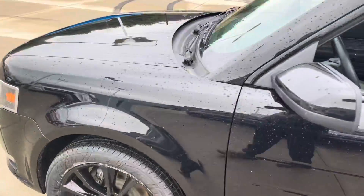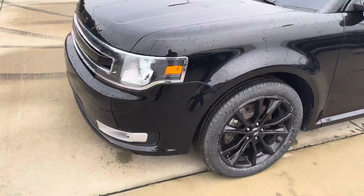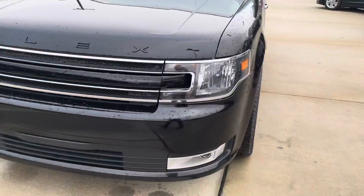Tires are in excellent, like-new condition. There's a fog light.